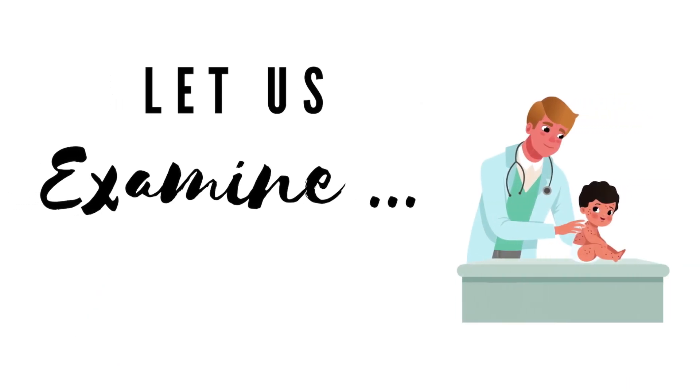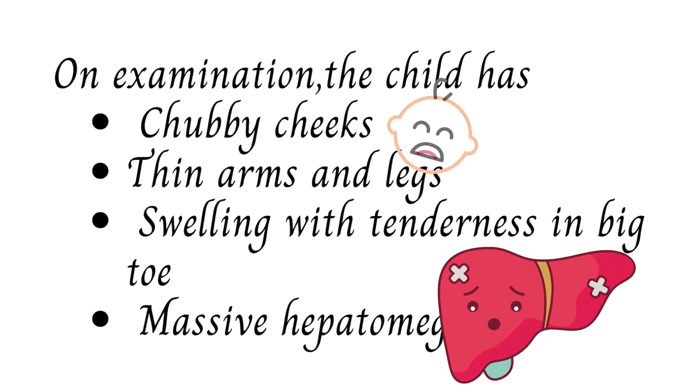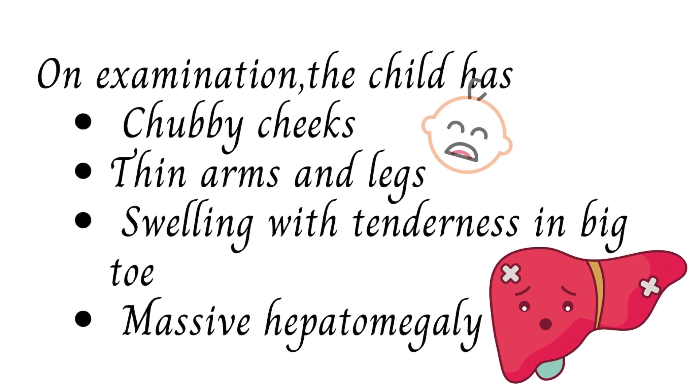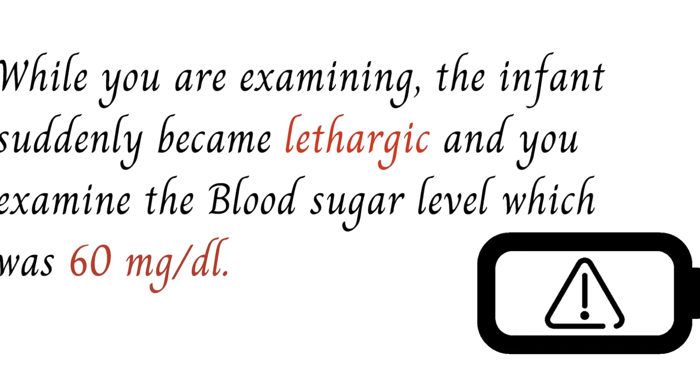On examination, you find that the child has chubby cheeks — the face looks like a doll. The arms and legs are thin, and there is swelling with tenderness in the big toe. On palpation of the abdomen, you find that the liver is massively enlarged — massive hepatomegaly.